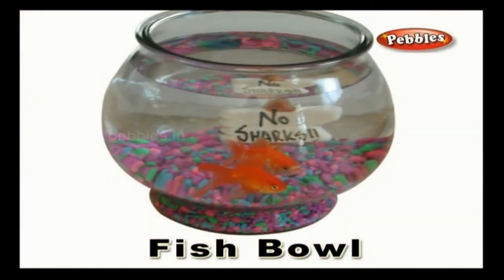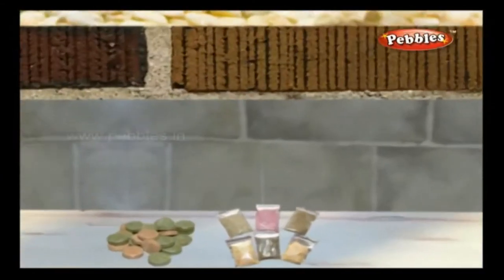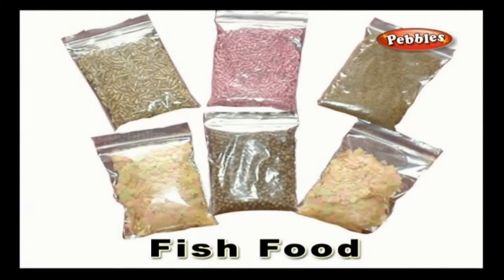Fish bowl: a bowl shaped aquarium containing fish is called the fish bowl. Fish food: a food provided to the fish in the aquarium that generally contains macronutrients, trace elements and vitamins.